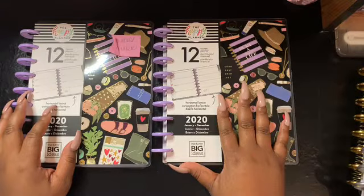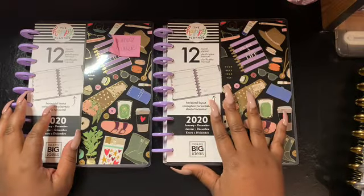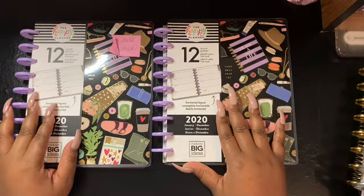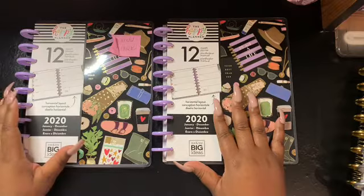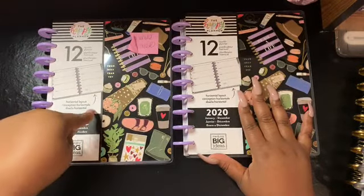I came home and sat it down, still in the bag, but I could not remember where I put it. I looked all over the house, all over my room, everywhere, and even in my car, and I could not find it. This was holding me back from doing my 2020 planner lineup video, so I went out and purchased another one.